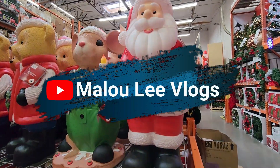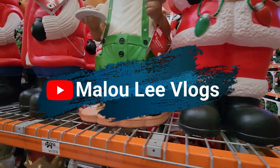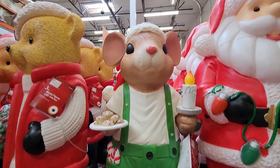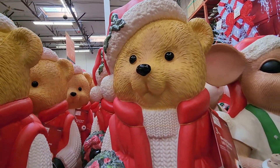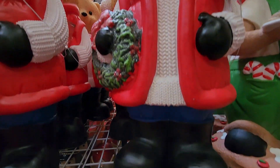I happened to go to Home Depot to pick up some things to sprinkle on my yard and I happened to see this vast array of Christmas decor. So of course I pulled out my camera. Let's get right into this.